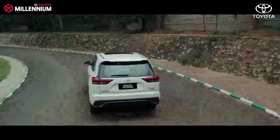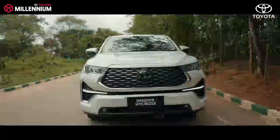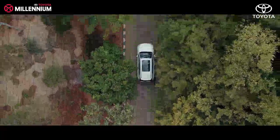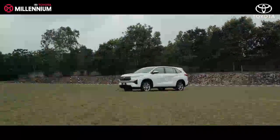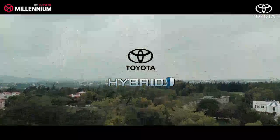Ensure periodic maintenance of the vehicle as per the manufacturer's recommendation. By following the above tips and recommendations, we can fine-tune our driving habits to get the best mileage and performance from our hybrid electric vehicle. We wish you a safe and happy driving experience in your Toyota hybrid.